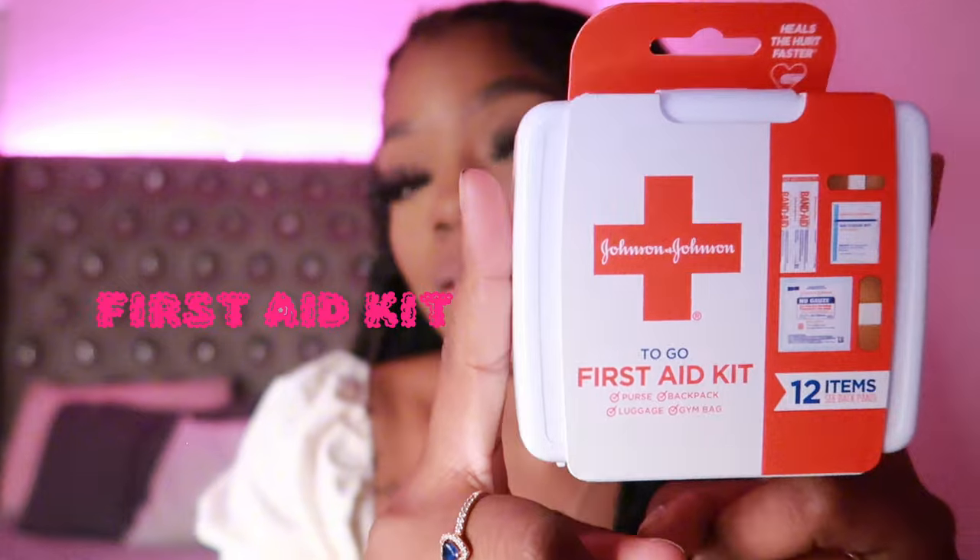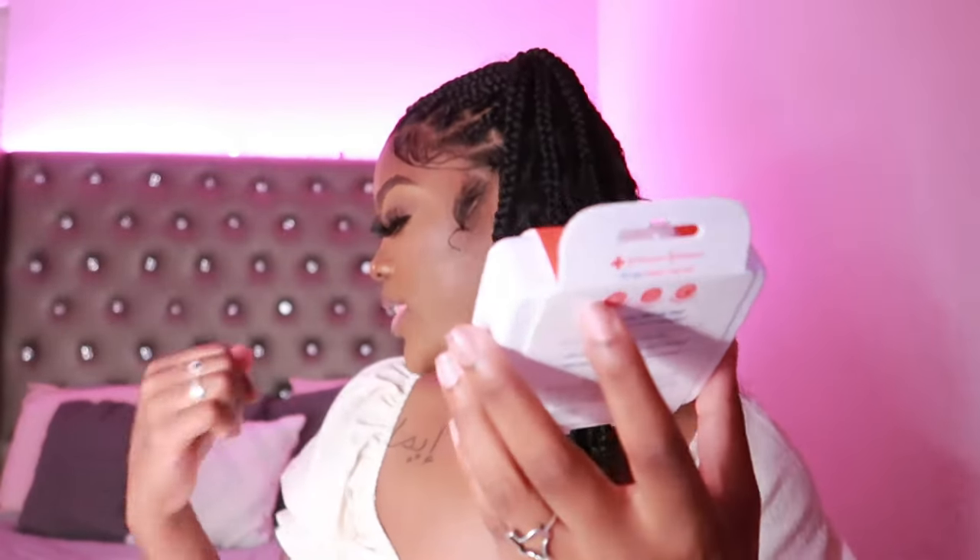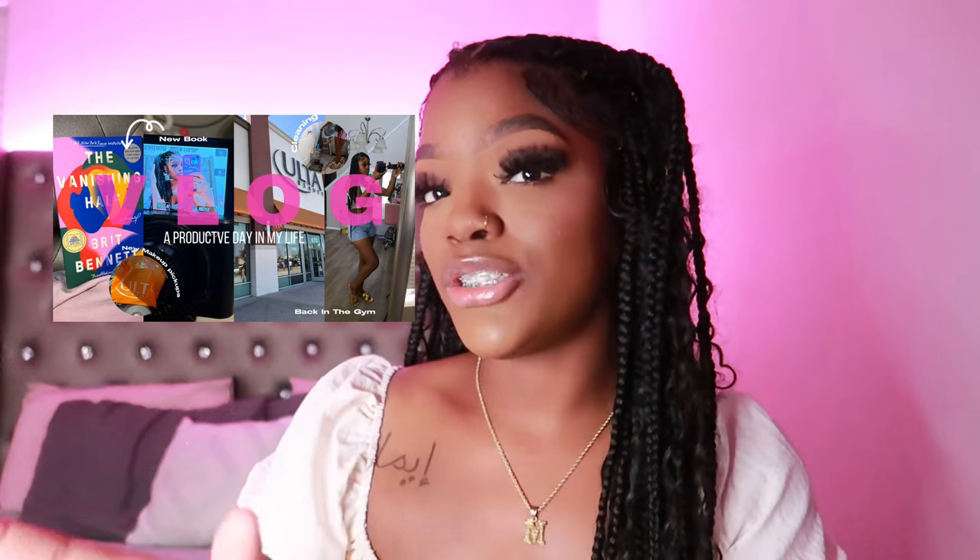A first aid kit — this is so cute, I got this from Target, along with the Tide-to-Go and lint roller. I have a little mini personal first aid kit, and you will find yourself getting a minor cut or bleed at school one day — a paper cut, a blister, something. To avoid going all the way to the nurse for a simple band-aid, you can just already have one on you so you don't have to miss anything in class. It has 12 things: gauze pads, band-aids, hand cleansing wipes, and more.